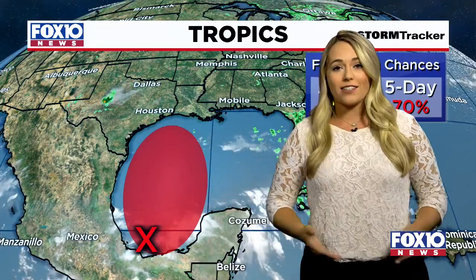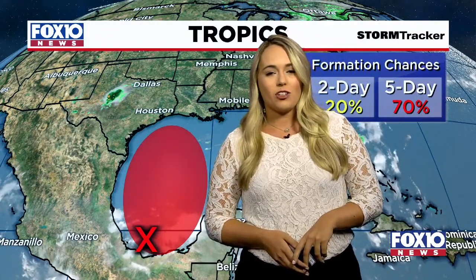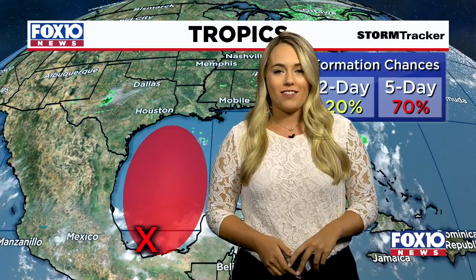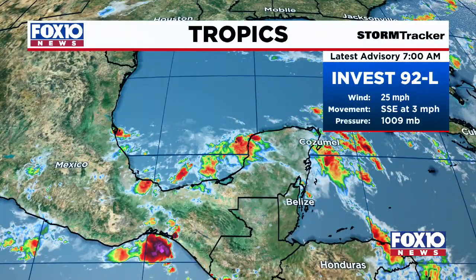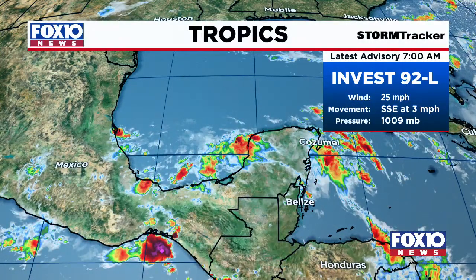So what does this mean for us? Well, we do have the potential to see some of that rain coming from this by the end of the week. But those tracks won't get a closer eye on until it forms that center low. And again, it's potentially becoming a tropical depression or tropical storm by the end of the week — but not wanting to scare anyone with this. We are still early in the season. This is Invest 92L.